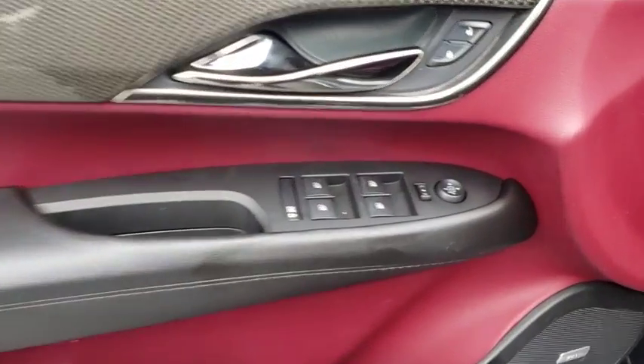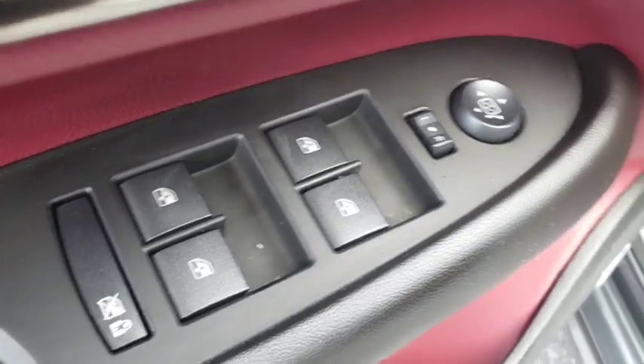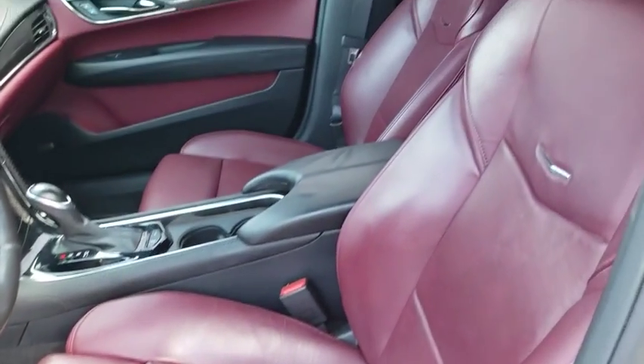Aluminum wheels, cruise control, front floor mats, ABS four-wheel, AM-FM stereo radio, premium sound system, universal garage door opener, active suspension system, rear defrost.